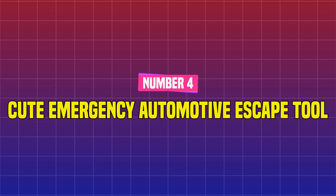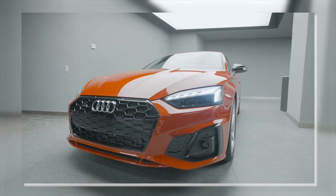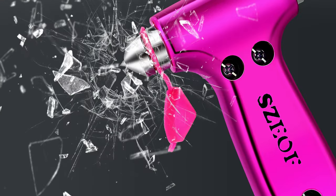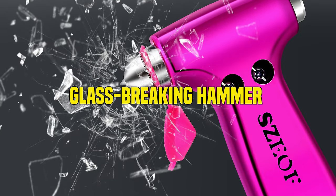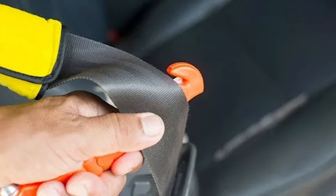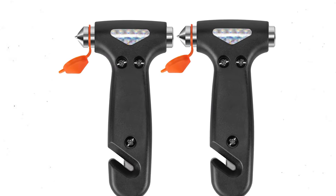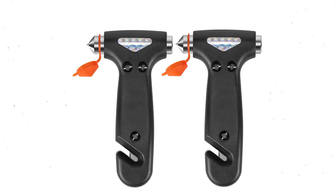Number 4: Cute Emergency Automotive Escape Tool. While keeping your automobile clean and orderly is vital, so is road safety. This emergency gear includes a glass-breaking hammer and a blade for removing your seatbelt in risky conditions. It comes in pink or black and has an adjustable vehicle visor strap for convenient access.